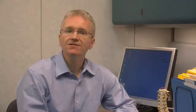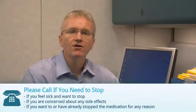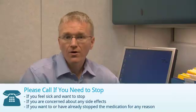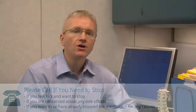If you're taking sulfasalazine, please call your doctor if you feel sick and want to stop, if you're concerned about any side effects, or if you've stopped or want to stop the medication for any reason at all. You should also call if you develop a rash.